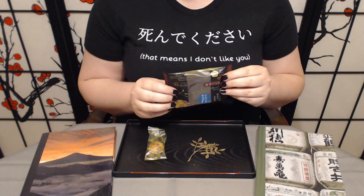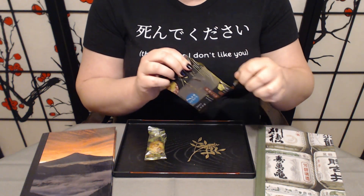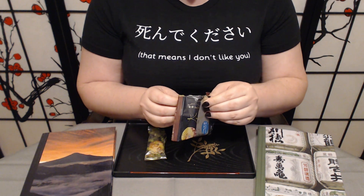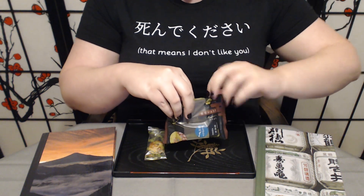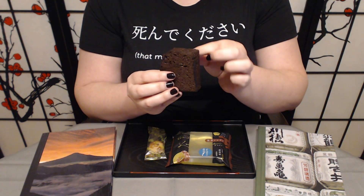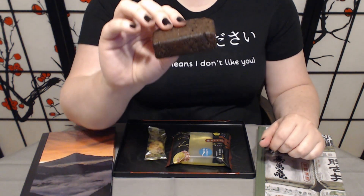So moving on to our — I know I'm not saying it right — Kanaose noto chocolate cake. Feel free to correct me in the comments; I do not know how this is supposed to be pronounced. I'd probably do better if they gave it to me in Katakana, but they didn't, at least not where I can easily read it. This thing is nice and thick. It's really soft and moist to the touch. I did not expect it to be such a thick slice.